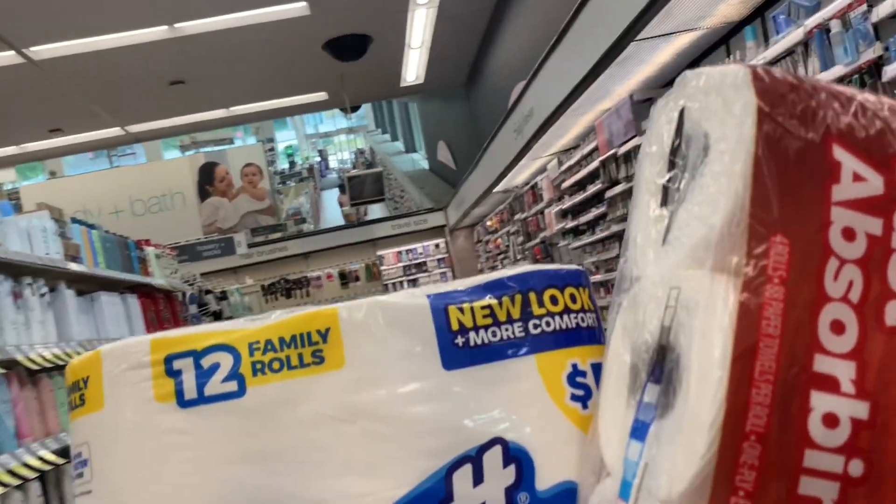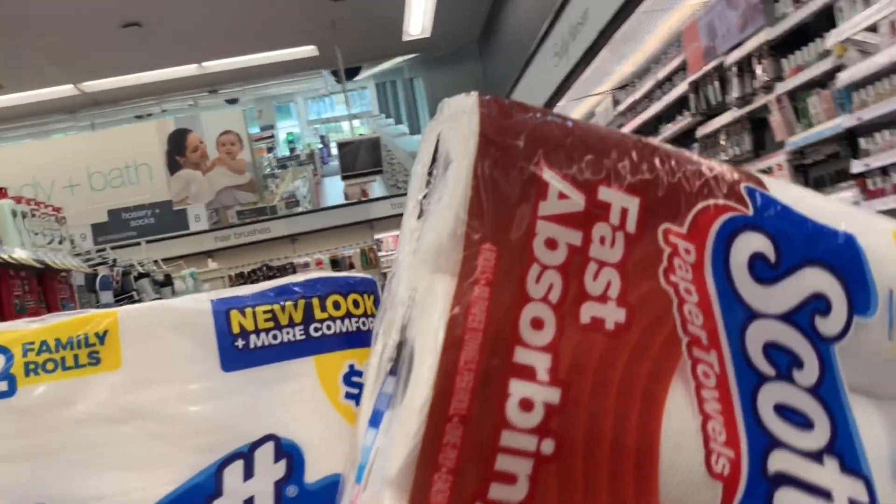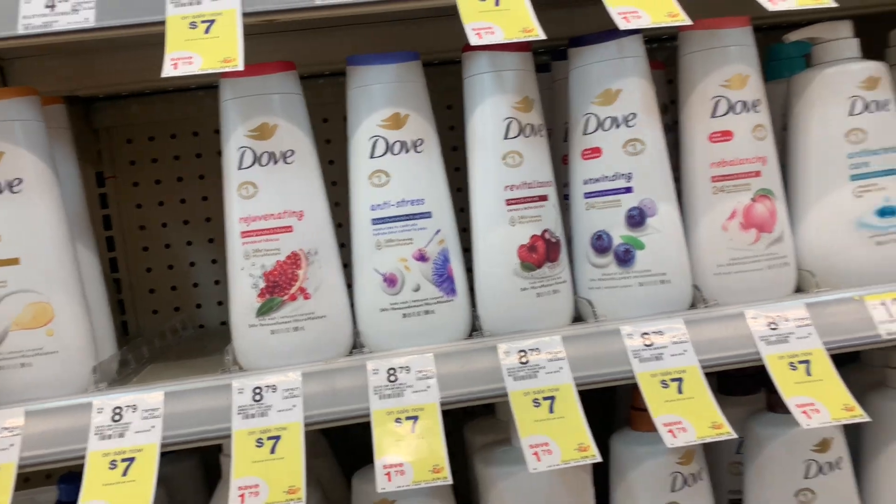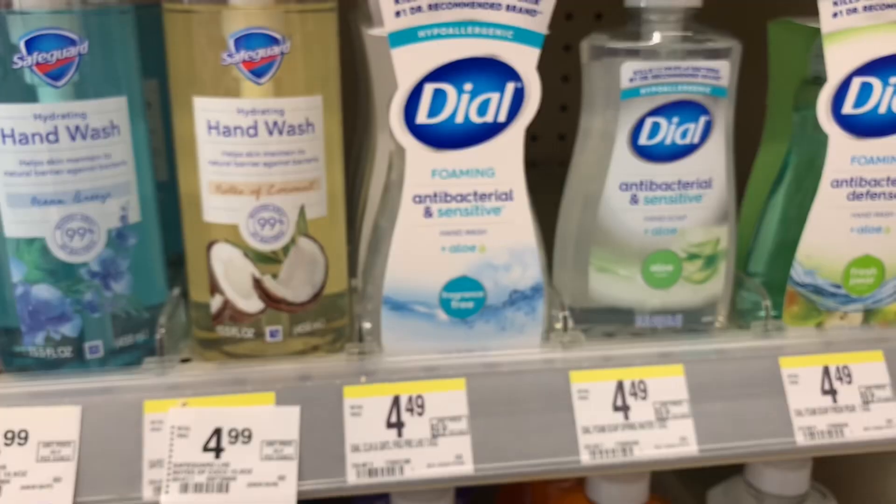We are just going to mosey on down this aisle. Let's see what they've got going on in the body wash section. It looks like the Dove body wash is on promotion — it's $7 this week and this deal is good through June 29th.